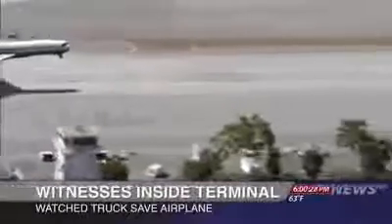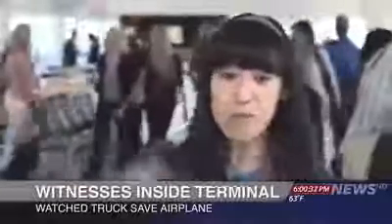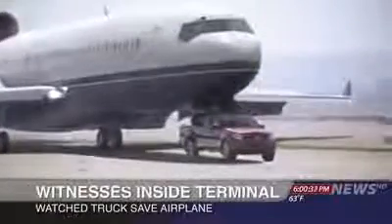Inside the terminal, passengers awaiting their flights watched it all unfold. We heard this huge commotion, and everyone rushed toward the window. We see an airplane coming in, and it's gonna crash, or so I think. This truck just comes out of nowhere, came right under it, and the plane flew in right on top of the truck.